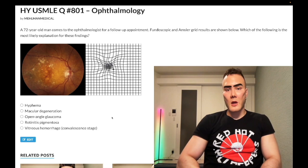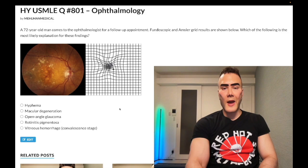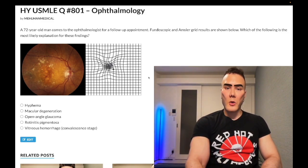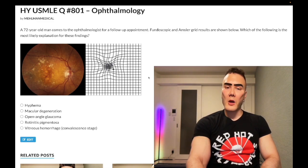72-year-old man, he's got simply fundoscopic and Amsler grid findings here. It's a one-liner and especially for 2CK, you need to know this. I know many of you are studying for step one, but this is a very basic factoid I want you to know for ophthalmology.